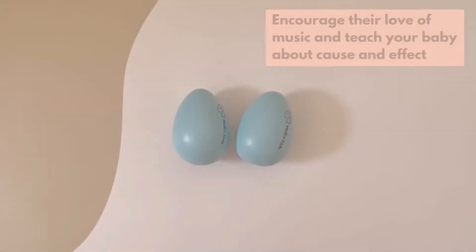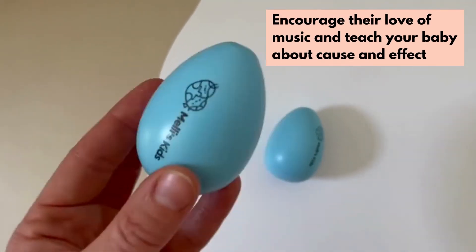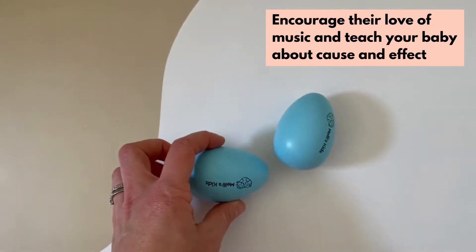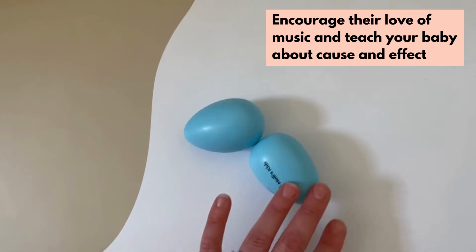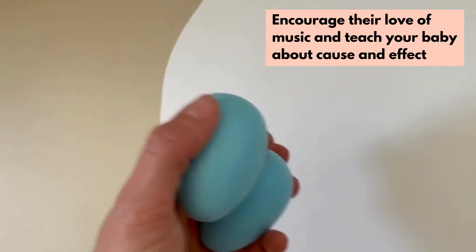Babies are really getting better at the whole grabbing and transferring things from hand to hand. These little egg shakers from Melly's Kids are a fun and colourful way to start their love of music early. It also teaches them about cause and effect — I grab this rattle, I shake it, it makes this noise.